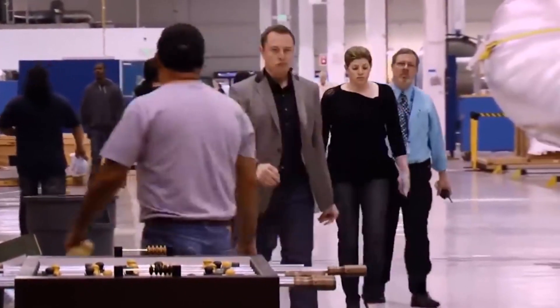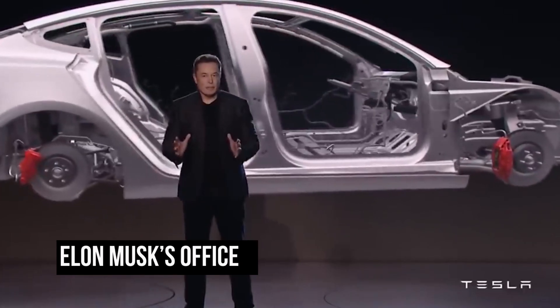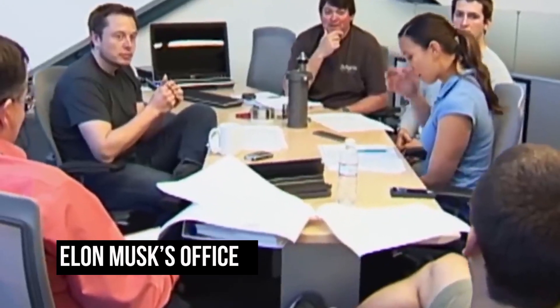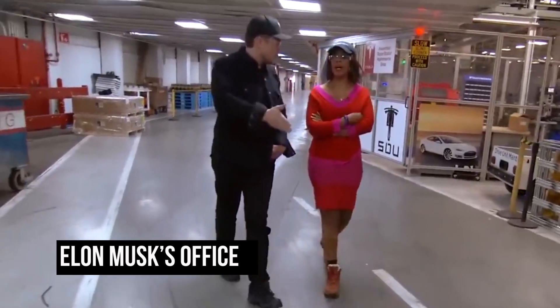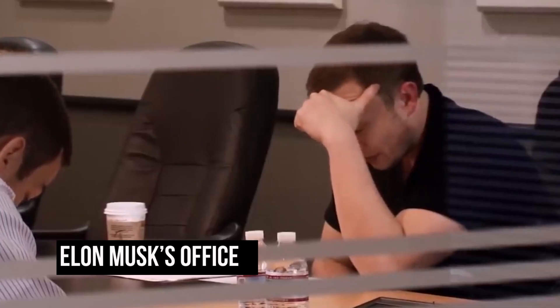As we explore further, we come across Musk's personal office, where he works on revolutionary projects like SpaceX and Tesla. The office is a minimalist dream, designed for maximum productivity. Elon's desk overlooks a tranquil garden, providing inspiration for his world-changing ideas.